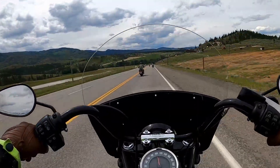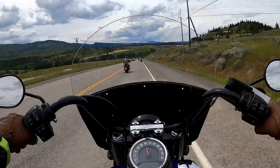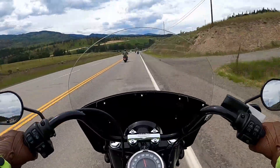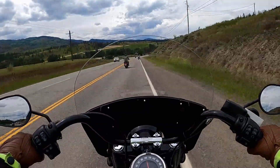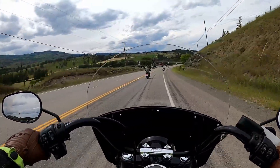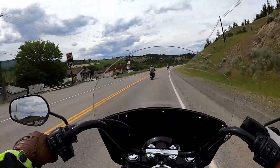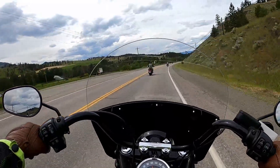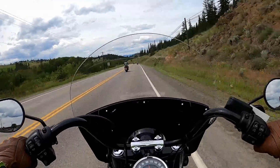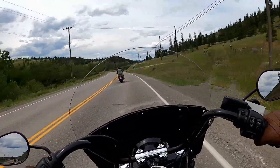I'm in fifth gear doing 100 kilometers an hour. I don't see a tachometer — not sure how to pull that up — but 100 kph in fifth feels a little buzzy; I can feel quite a bit of vibration in the handlebars. Sixth is way too tall at this speed — it almost feels like it's chugging along, lugging the engine.